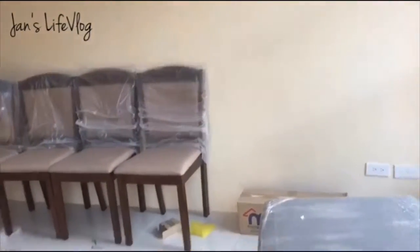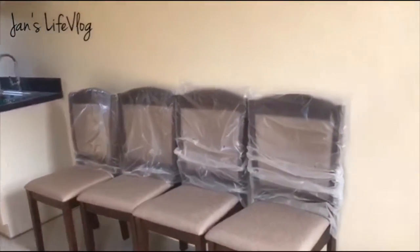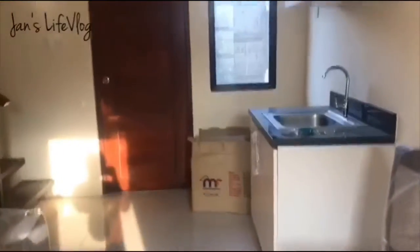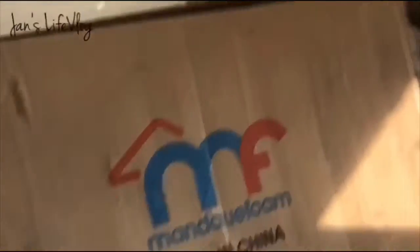Nandito na naman tayo sa house. Nandiyan na yung mga furnitures — na-assemble na sila. Yung dining table at dining chairs namin. Most of our furniture, guys, are from Mandawi Home.